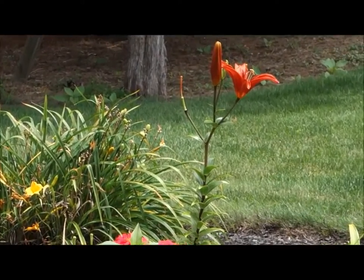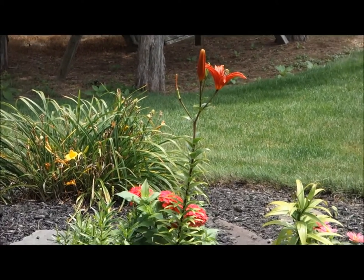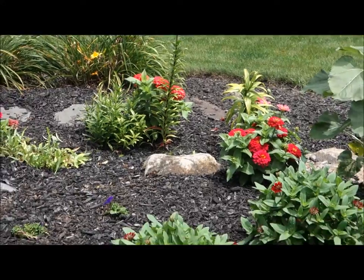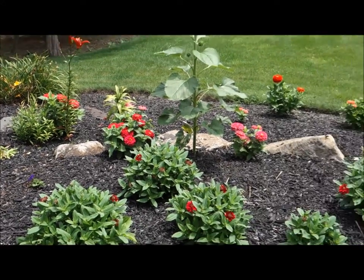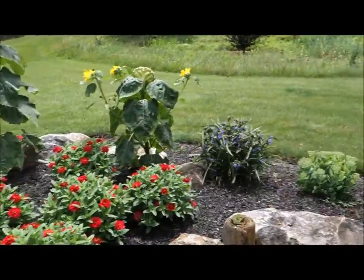Behind here we have a little growing sunflower, and a nice pretty lily down along the stone path. So let's move along here and take a look at this beautiful flower.